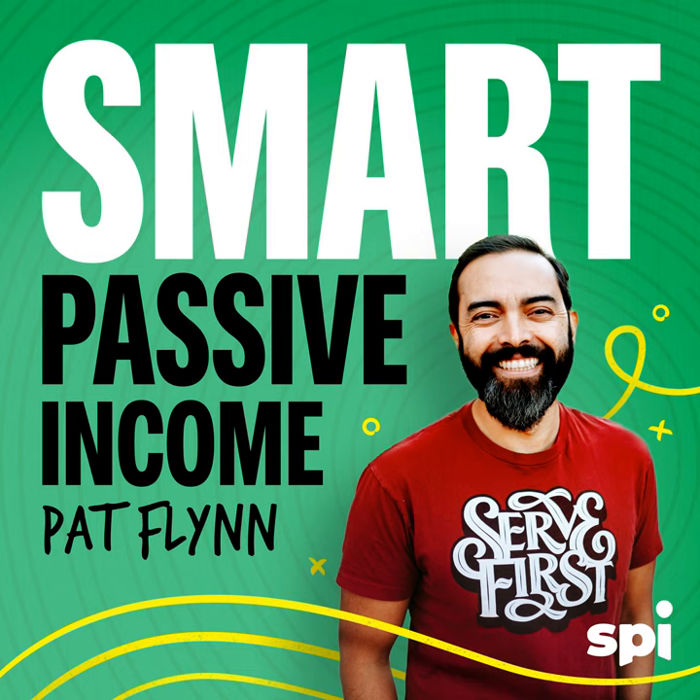Michael, welcome back to the Smart Passive Income Podcast — such a pleasure to have you back. Michael says he didn't really know Pat the first time he was invited on when The Coaching Habit came out, but then realized who Pat Flynn was. Since then, he's been involved in SPI Pro and has been admiring Pat's beard and wisdom.